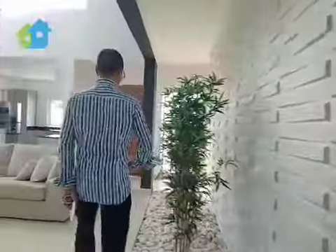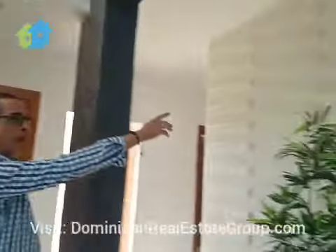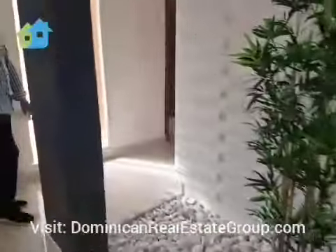Come on over. For privacy, the master bedroom is on the right side. But before I show you the other rooms, look at the texture of this wall. Beautiful.